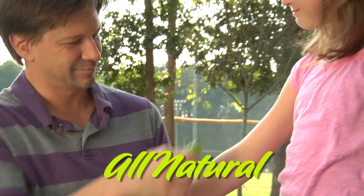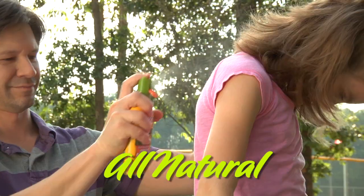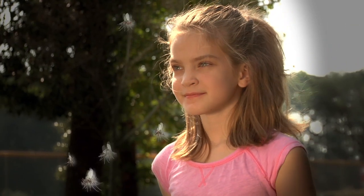Swamp Gator is made from natural plant oils and has a pleasant fragrance that keeps biting insects away. Just spray on and put a natural barrier between you and annoying insects.